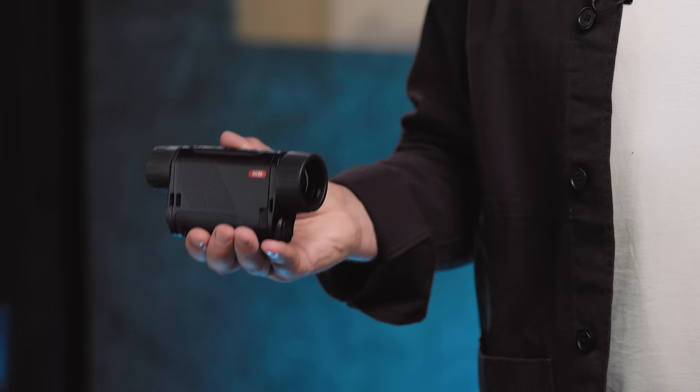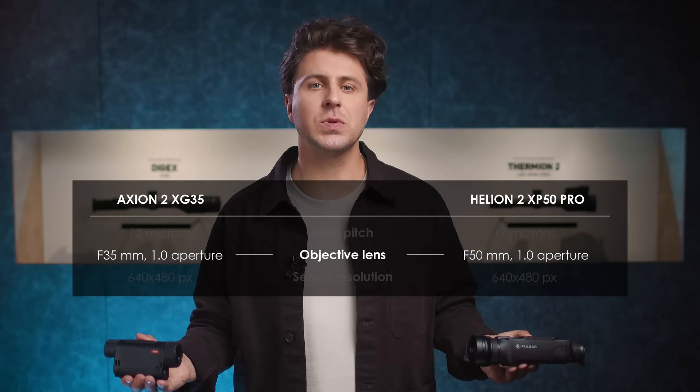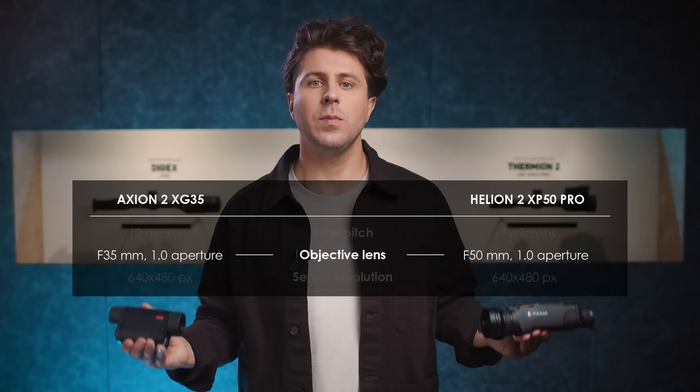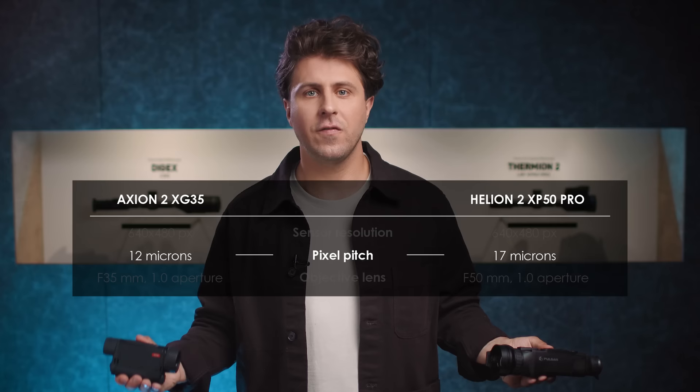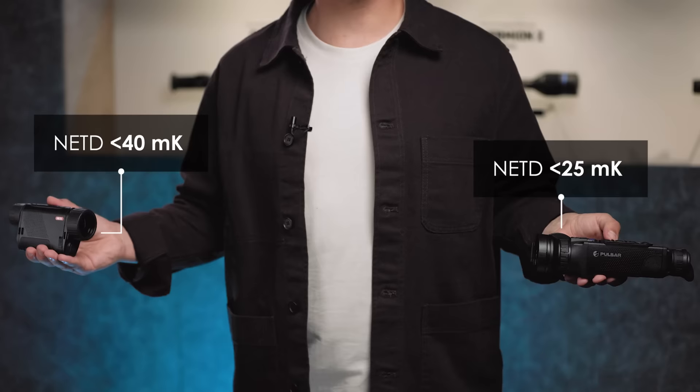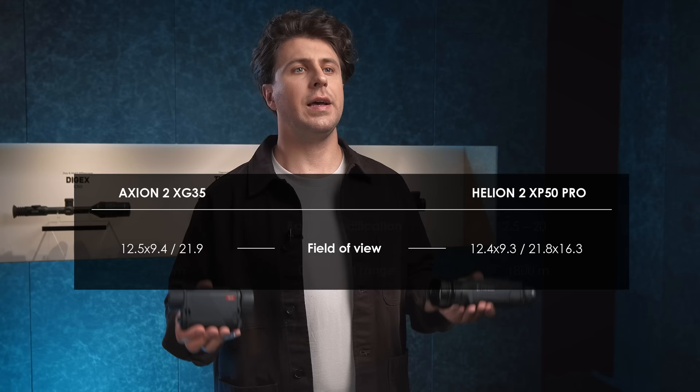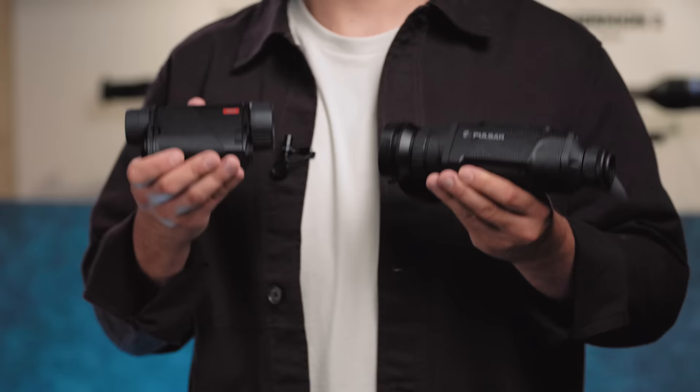Let's compare the two sensors and how they impact the Axion 2 XG35 and Helion 2 XP50 Pro. The Axion has a 35mm f/1.0 lens, and the Helion a slightly larger 50mm f/1.0 lens. Both feature the same 640x480 pixel sensor resolution, but the pixel pitch differs — 12 microns in the Axion versus 17 microns in the Helion, giving NETD values of 40mK versus 25mK. Both share the same display resolution, equal base magnification, essentially identical field of view, and just 50 meters difference in detection range — yet their price varies by almost 30%.